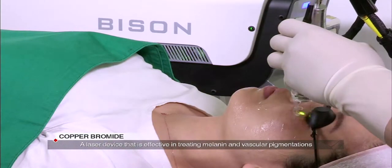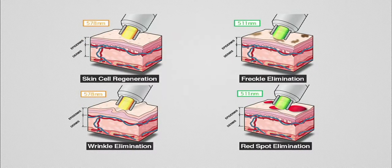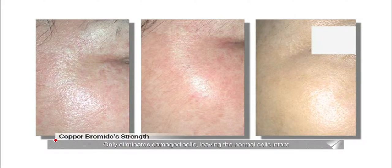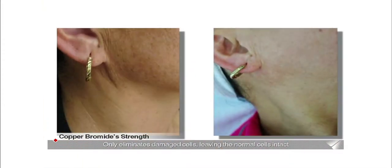Copper bromide treats various skin diseases such as pigment-related illnesses and vascular problems. The green beam that copper bromide produces is highly effective in destroying only the melanin pigments and not the normal tissue.